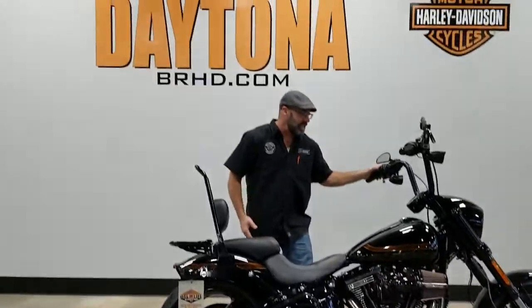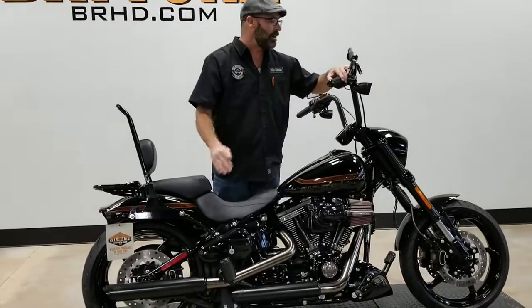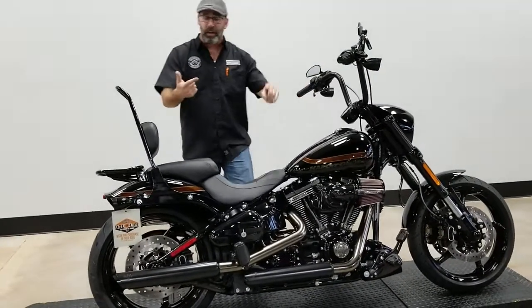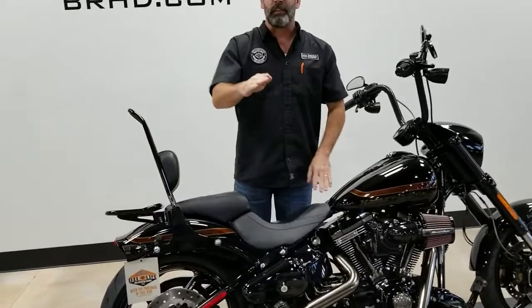A beautiful machine. She's only got 822 miles. You guys can let this thing go for $22,995 — that's right, $22,995. That's going to include a one-year powertrain warranty and always oil for life. Give us a call at 386-671-7100.